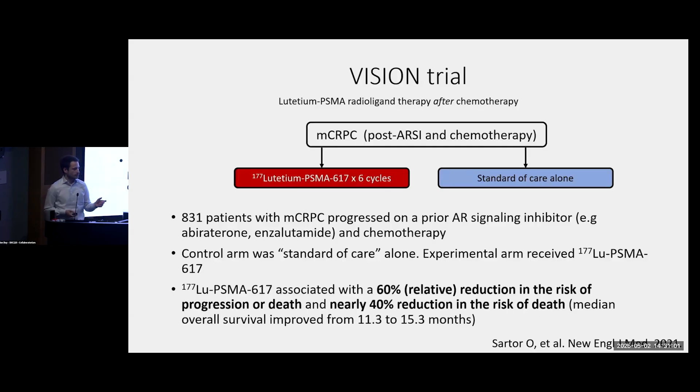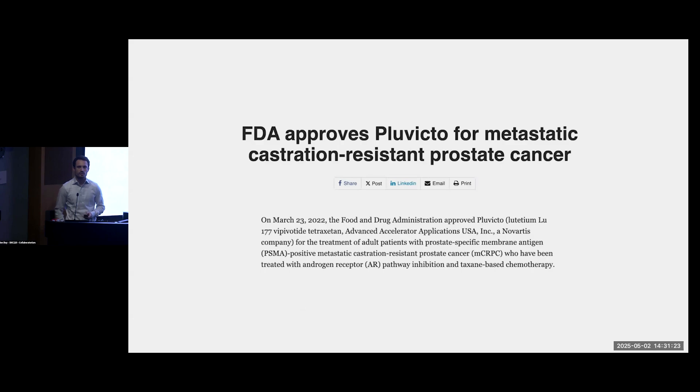The study was positive. They showed a 60% reduction in the risk of progression with lutetium-PSMA, and about a 40% reduction in the risk of death, which improved median overall survival in that study from 11 months to 15 months with Pluvicto treatment. Shortly after, in March of 2022, the FDA granted approval for Pluvicto for the treatment of men who had progressed on a hormone pill and who had already received chemotherapy.